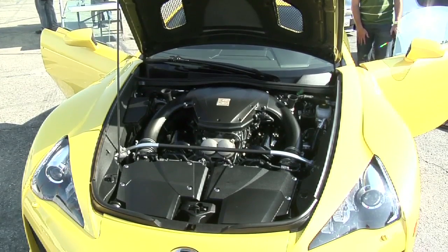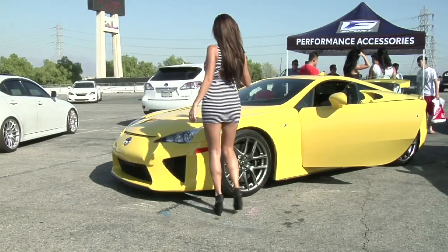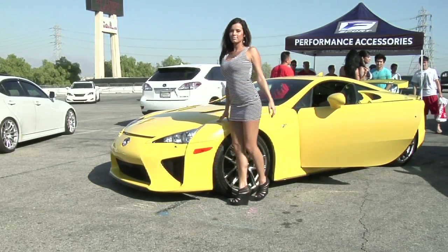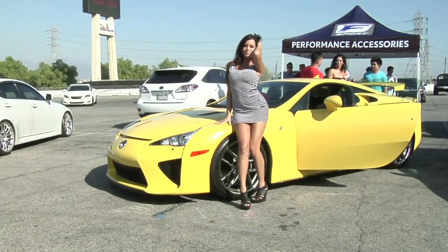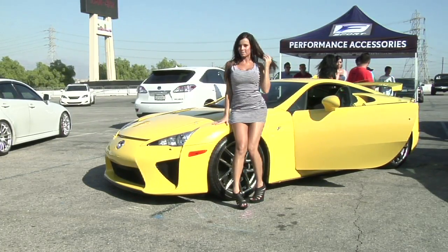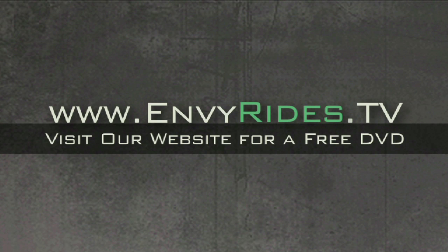Starting price for this car is $375,000. We'd like to thank Longo Lexus for hosting our event — this is our third year working with them — and Lexus USA for bringing the beautiful LFA out, and VIP Auto Salon. For more information on this car and cars like this, visit MVRides.TV and get your free DVD. Subscribe to our channel and like us on Facebook.